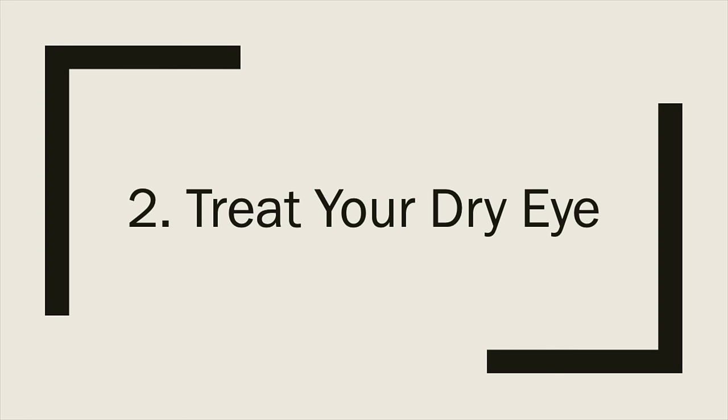Tip number two: know if you have dry eye disease. Dry eye disease is an important consideration before having cataract surgery because about 20% of the population over 65 will have dry eye disease, and it's even higher in women. Dry eye disease is a condition when your eyes don't produce as many tears or as good a quality of tears as they normally would, and it will cause the cornea to dry out and start to damage the top epithelial cell layer on the cornea.